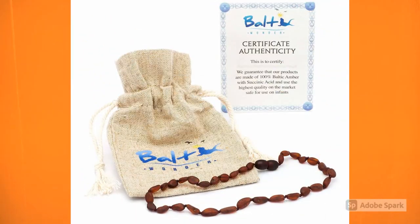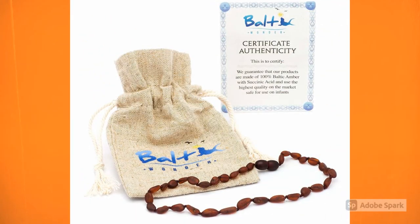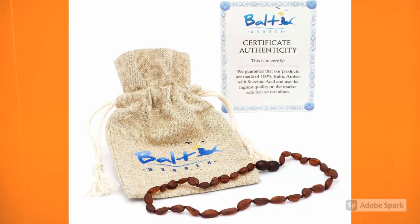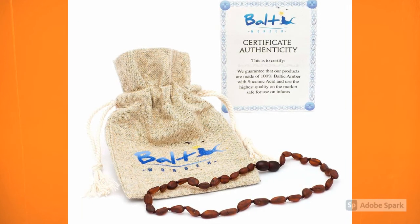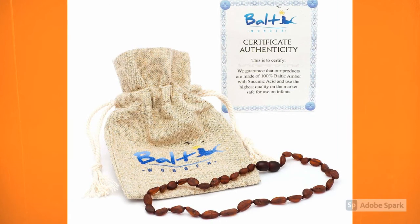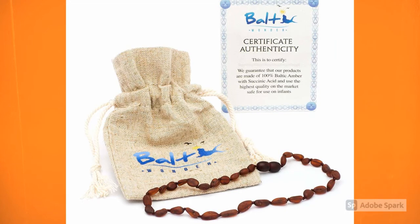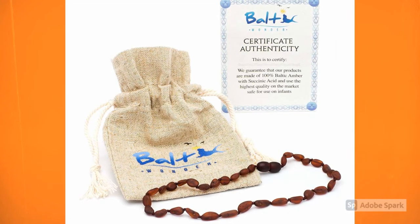The first product is the Baltic Wonder Necklace. The beads are individually knotted and it has a twist clasp. It's also 32 cm long, which is standard length, and it's Lithuanian Baltic Amber. This will run you $22.99 and the link is in the description below.